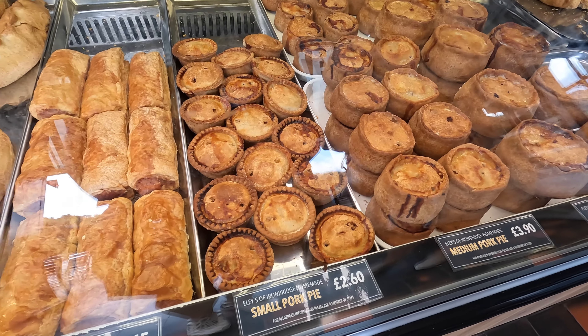Not sure what I want yet. Rum and raisin - I'll have that. And vanilla clotted cream for me. Can we please have one vanilla clotted cream and one rum and raisin, please. One scoop. Okay, we've got our ice creams.